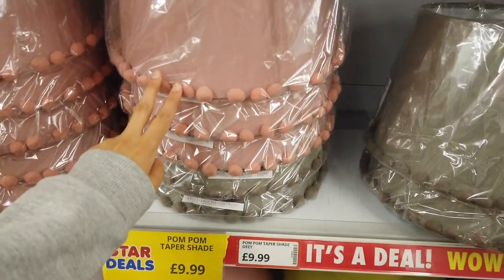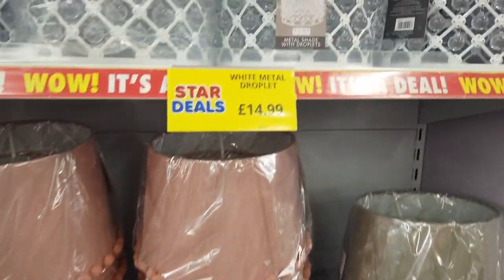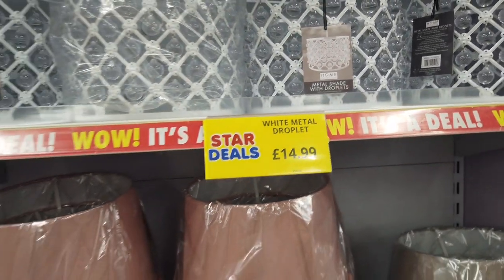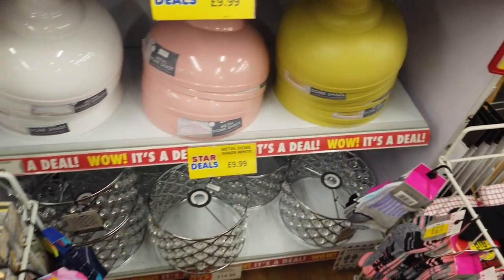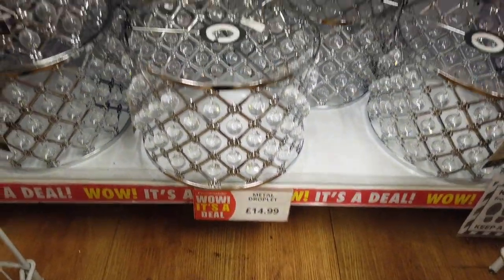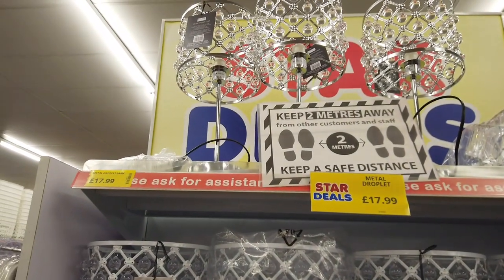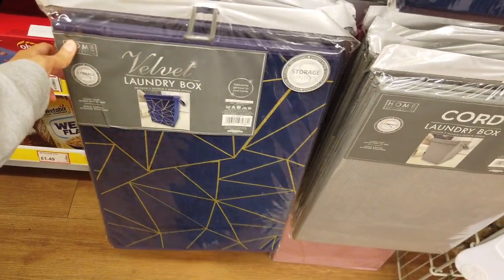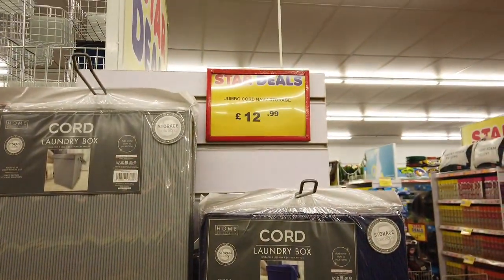They've got some shades here — these ones have got pom-poms on, two nice colours, £9.99. They've also got these metal droplet ones and then some simple ones down here, £9.99, and bigger ones at the bottom for £14.99. They've also got one at the top that's an actual lamp, £17.99. They've got some laundry boxes here — velvet ones — £12.99 for those.